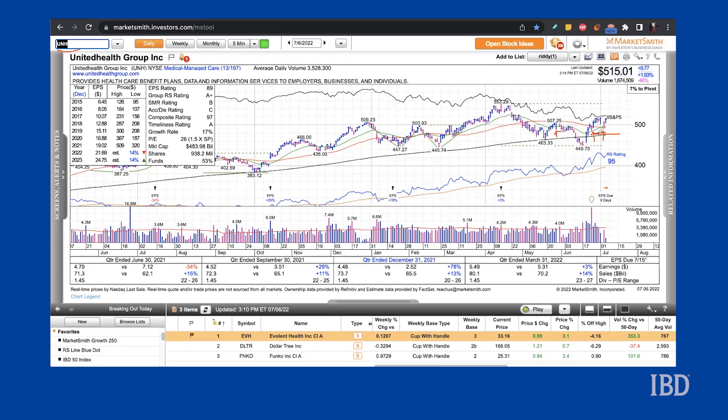The stock is also back above its 507.35 buy point of a double bottom base. Shares originally broke out from this level on June 27th. UnitedHealth is expected to report earnings on Friday July 15th, and this could have an impact on the stock, as earnings tend to be a catalyst for big moves either way. With UnitedHealth's higher-than-normal volatility, the stock could be a good candidate for an iron condor trade.